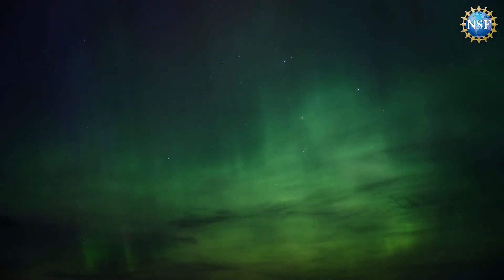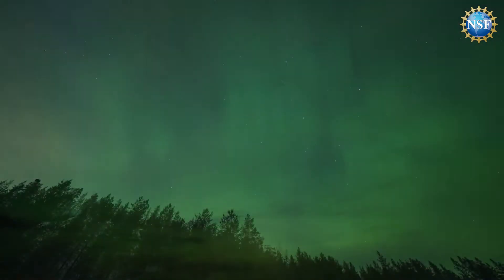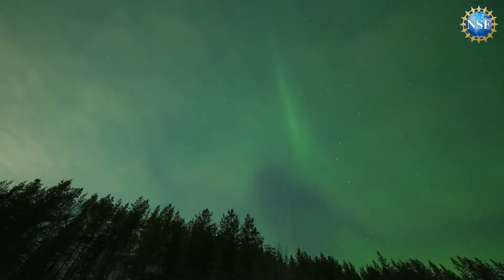When these charged particles interact with the upper atmosphere, they cause the gases in the atmosphere — oxygen and nitrogen and other gases — to glow. And it's that glow that we call the aurora.